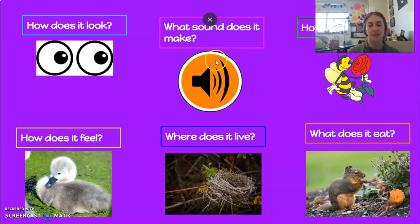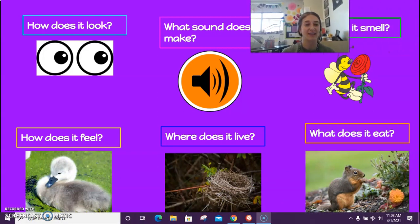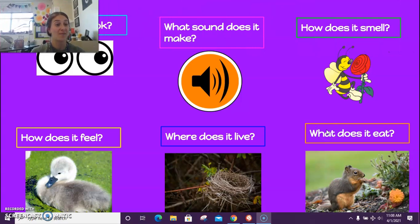What sound does it make? Does it bzzz? Does it ruff ruff? Does it rar? Where does it live? What kind of habitat does it have? Does it live in a nest, under the water, in the desert, or in a tree? How does it smell? Is it stinky or does it smell good? What does it eat? Does it eat dog food, fish, or flowers? What kind of food does it eat?